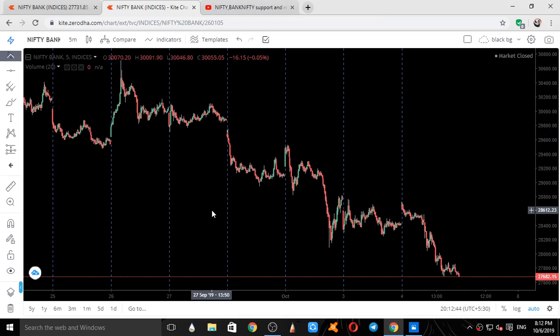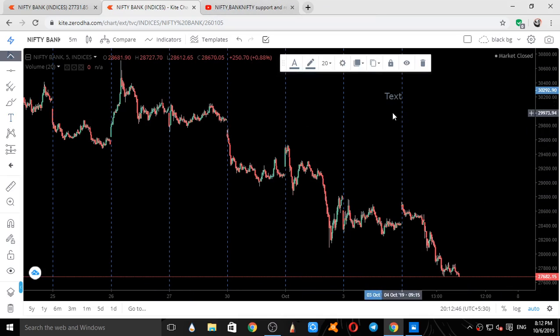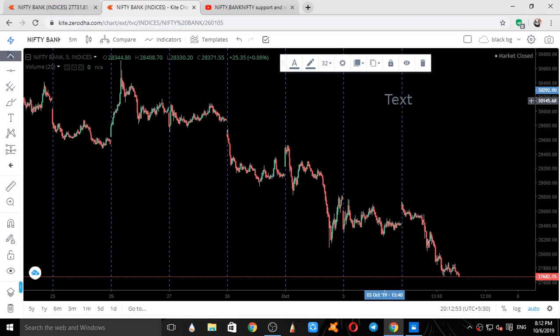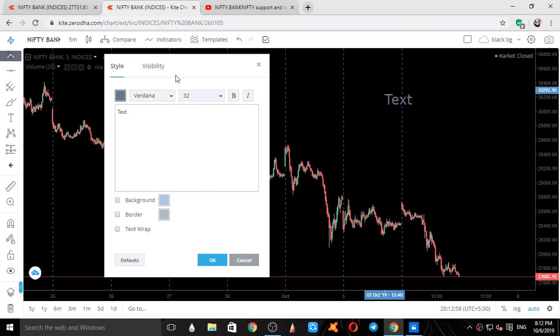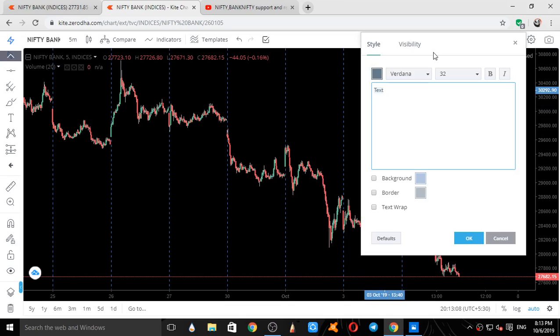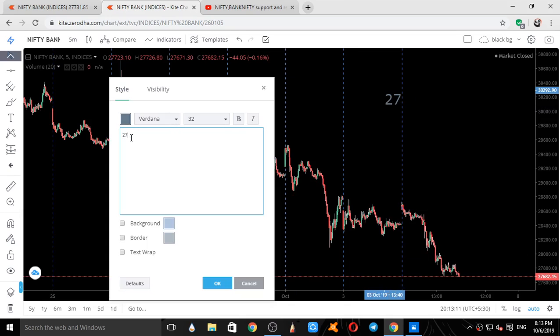Now the new levels for Bank Nifty for tomorrow: the two supports are at 27,570 and 27,000. The resistances come at 27,880, 28,000, and 28,250. These are the four resistance levels for Bank Nifty.